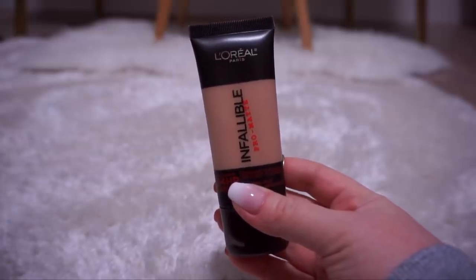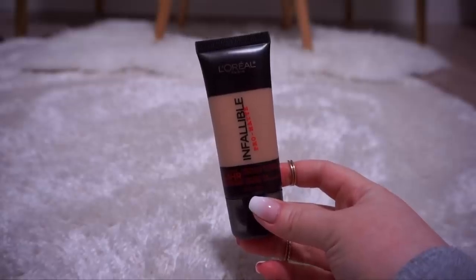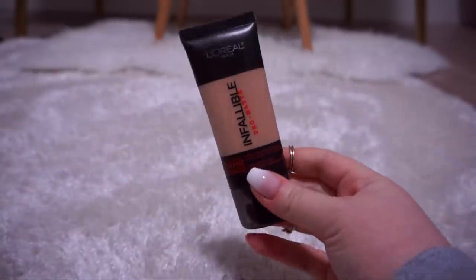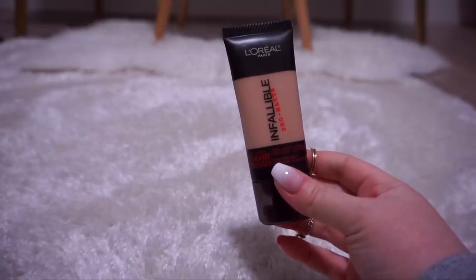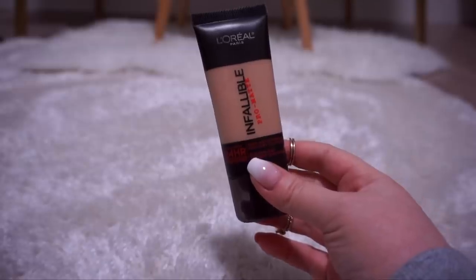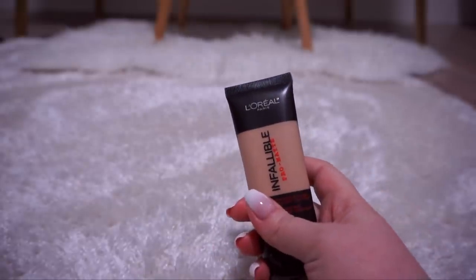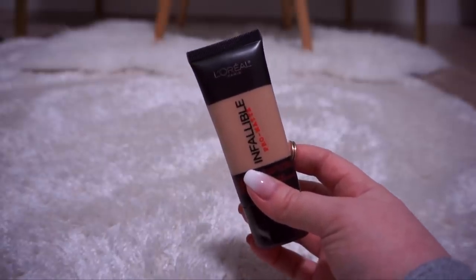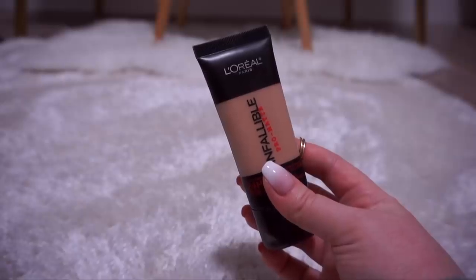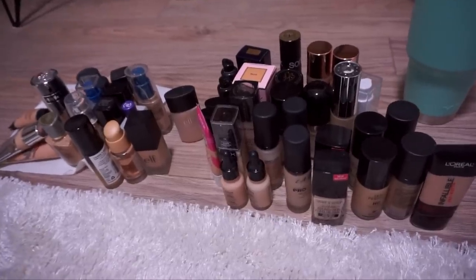Last but certainly not least, the L'Oreal Infallible Pro Matte — I used to love this foundation. I have a backup of it. Not only is the componentry handy because it's a squeeze tube so you can get every last bit of product, but it's a great formula. It's a demi-matte finish, medium to high coverage, and great for oily skin. I like to buff it into my face using a dense-haired foundation brush — perfect if you have giant pores, acne, or oily skin. I think I may have stopped using it around the time I was trying to avoid products tested on animals, but since I've already paid for it I may as well use it. I'm going to keep this — and we are done!